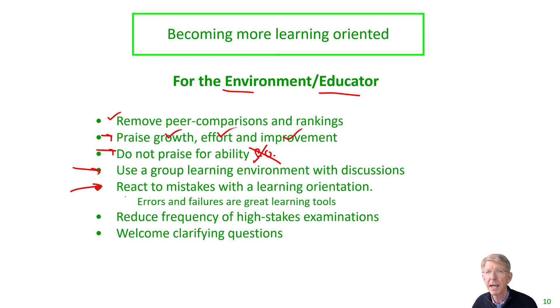Critically, and I think underappreciated, is the reaction to mistakes when they happen with a learning orientation. I'm not saying we should make mistakes, but rather when they do occur, we want to learn from them and react to them with a strong learning orientation, since errors and failures are extremely good learning tools. We also want to reduce the frequency of high-stakes examination and really focus on learning and growth. Another strong way to signal a learning orientation culture is to welcome clarifying questions — when people demonstrate they don't know the answer, respond in a way that shows you want to help them improve, clarify their thinking, and complete the task successfully. This sends a strong message that learning and improving is the goal.